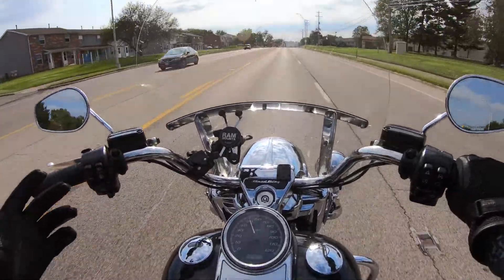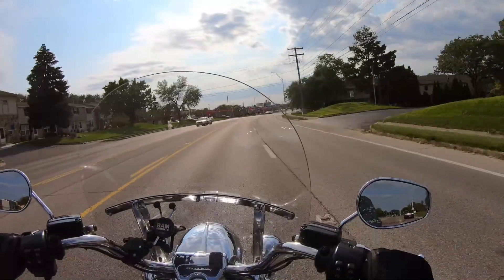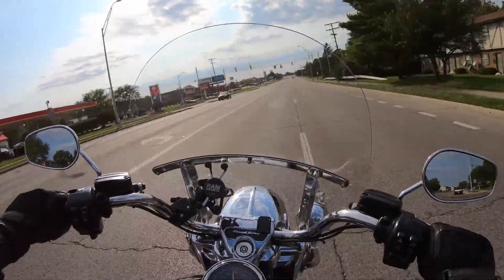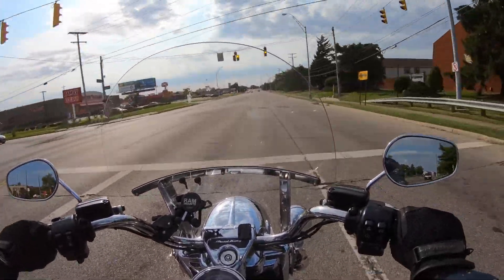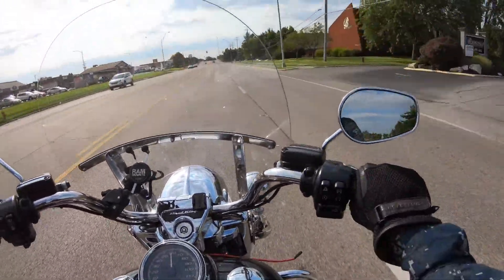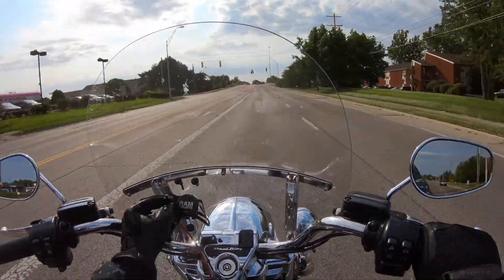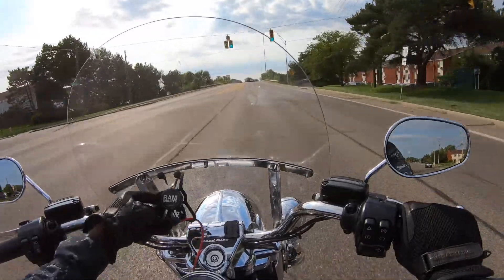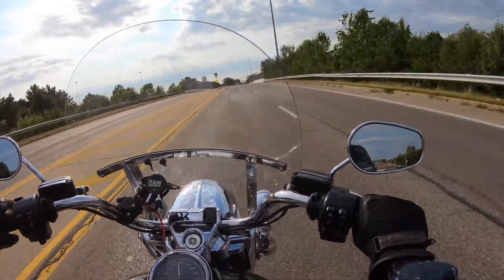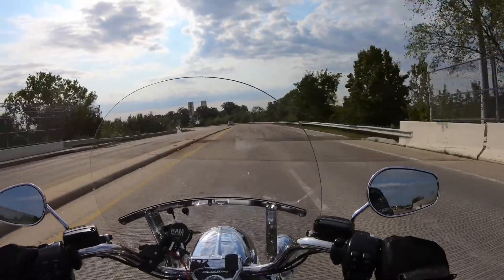At number four we gotta talk about the comfort of the bike. The Road King is a touring model — it's a touring bike designed specifically to cover a lot of miles. You wouldn't want a bike that is made for touring but isn't comfortable.